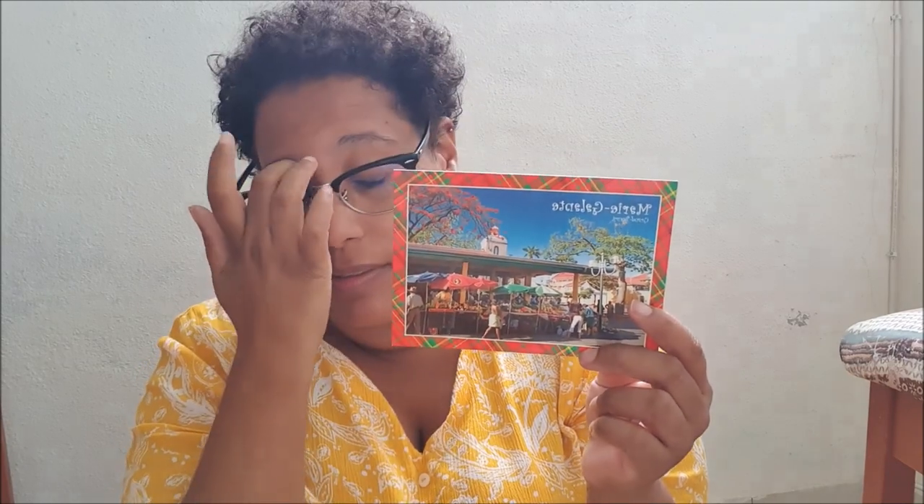A market — this is for a farm. This market is in another island not far from Guadeloupe. And the last one is the beach here in Guadeloupe. So that's it.